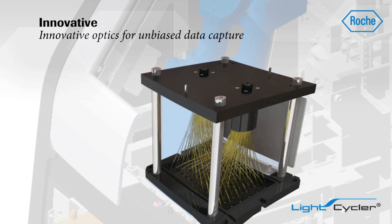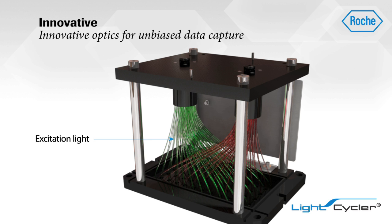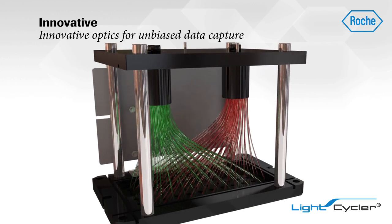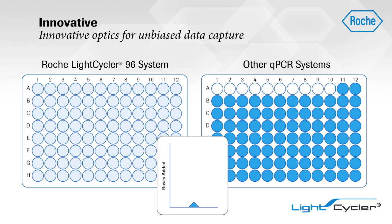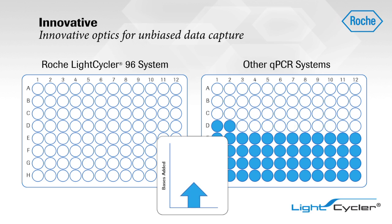Using an innovative, patent-pending optics system, the LightCycler 96 equally excites all 96 wells and simultaneously captures their signals to maximize well-to-well consistency, ensuring all samples are treated equally, independent of their position. Unlike other real-time PCR systems using scanning technologies to read each well, the LightCycler 96 system avoids variation in signal capture and eliminates edge effects.